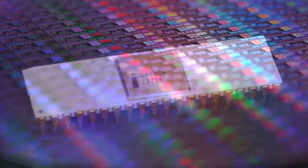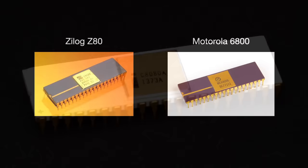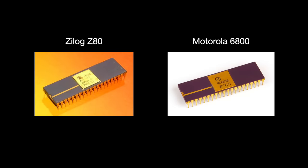In 1974, Intel released the Intel 8080. Capable of addressing 64 kilobytes of memory, it became the standard for 8-bit devices. Notable peers include Zilog's Z80 and Motorola's 6800, but its wide availability helped make the microcomputer possible.